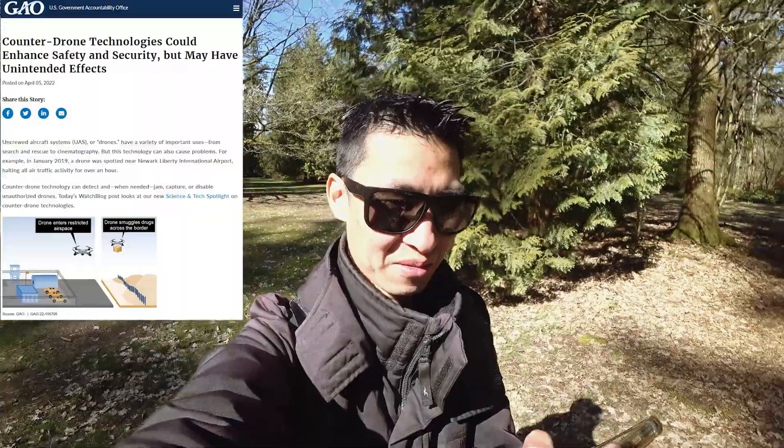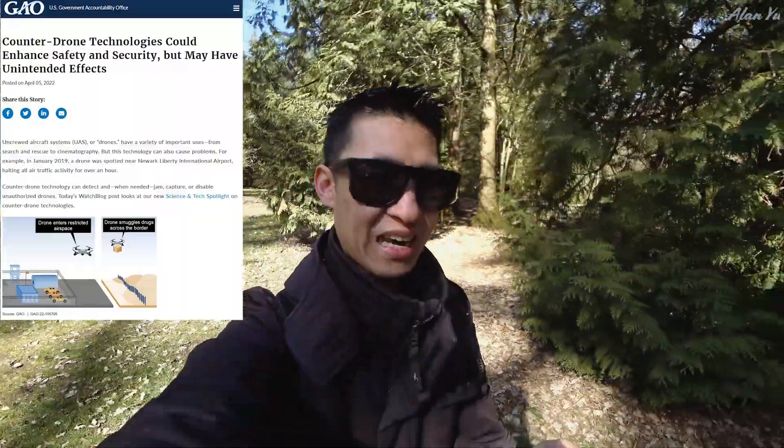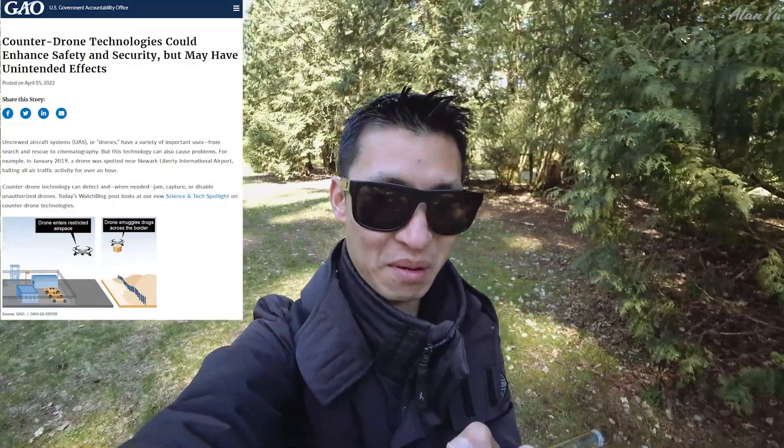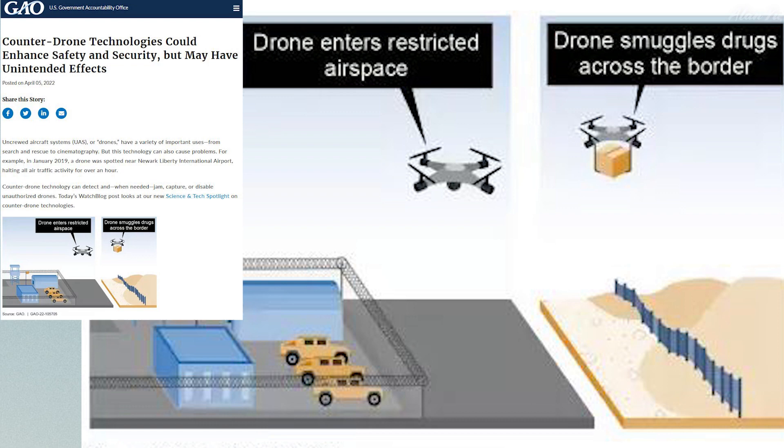With that in mind, I'm reading something interesting about counter-drone tech and the possible obstacles in using these types of things. It says counter-drone technologies could enhance safety and security but may have unintended effects. Drones have a variety of important uses from search and rescue to cinematography, but can also cause problems — for example, in January 2019 a drone spotted near Newark Liberty International Airport halted all air traffic for over an hour.